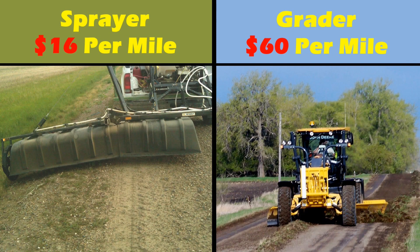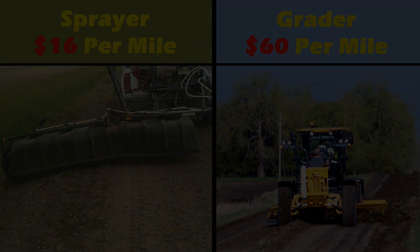Let's take a closer look at the economics of integrating roadside spraying into your road management budget. For this example, we will look at the cost to grade and the cost to spray one mile on both sides of the road. The sprayer has a cost of $16 per two-sided mile including fuel, maintenance, labor, and herbicide. The grader has a cost of $60 per two-sided mile including fuel, maintenance, and labor. Right away you can see that spraying is roughly 27% of the cost of grading the same section of road.